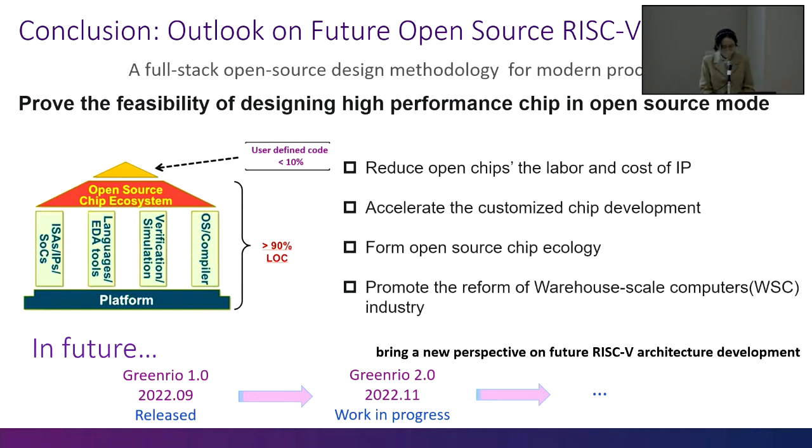In this work, we propose this full-stack methodology to prove the feasibility of designing high-performance chips in open-source mode. This is meaningful for reducing OpenCHIP's labor and IP costs. In the future, we hope to customize the chip with more customization like that in GCC or LLVM. We aim to form the OpenCHIP ecology and promote the reform of warehouse-scale computers, indicating that process architecture for dedicated computing will enter a new golden era. Our lab will keep iterating our design. The upcoming GreenRail 2 is an OS and Keystone-supported RISC-V core with more complexity compared to GreenRail 1. We hope our effort can bring a new perspective on future RISC-V architecture development.